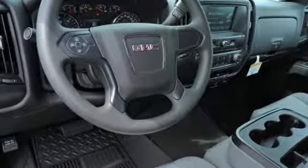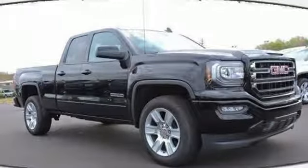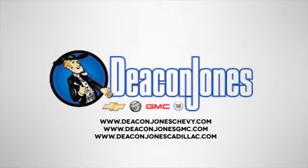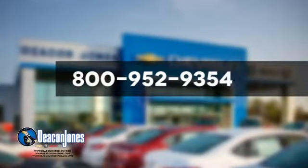Hard work went into this truck so that you can get hard work out of it. Come in for a test drive. Speaking Deacon — are you speaking Deacon? Visit Deacon Jones Chevrolet Buick GMC Cadillac today. Give us a call at 800-952-9354.